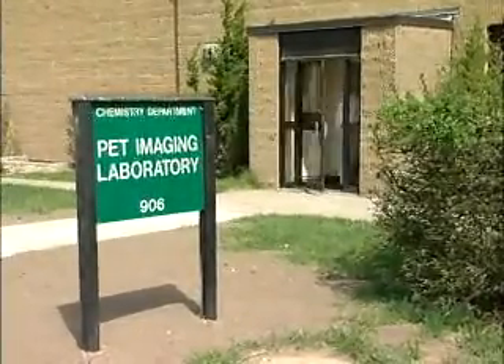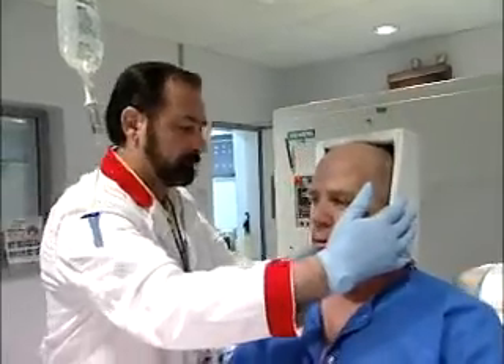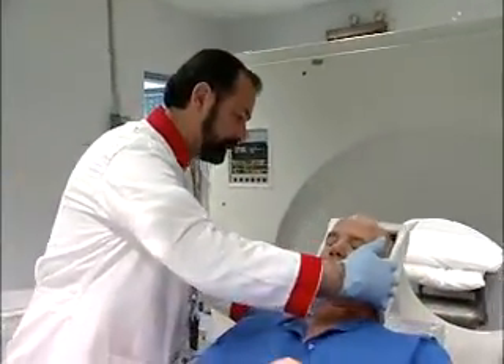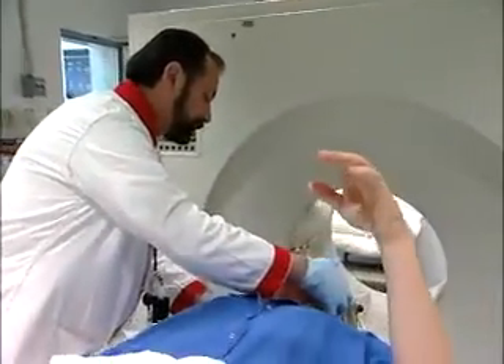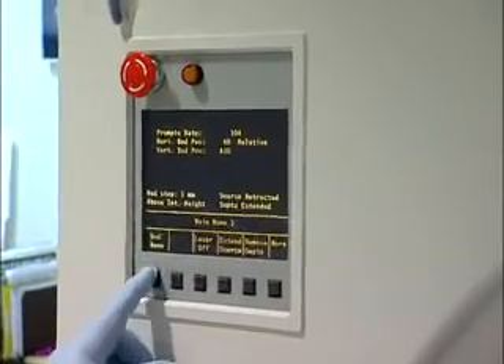The work of nuclear medicine technologists revolves around tiny particles of matter called radionuclides. They are transformed into substances that the technologist or doctor gives to a patient by mouth or with an injection.